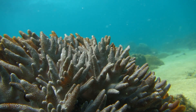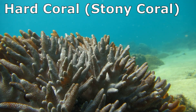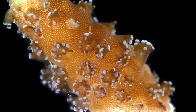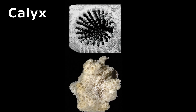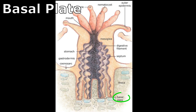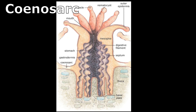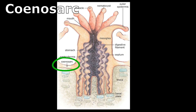The corals that build the hard structures of tropical reefs are reef-building corals called hard corals or stony corals. In these corals, each polyp sits in a cup made of calcium carbonate, called a calyx. The base of the calyx upon which the polyp sits is called the basal plate. The walls surrounding the calyx are called the theca. The coenosarc is a thin band of living tissue that connects individual polyps to one another.